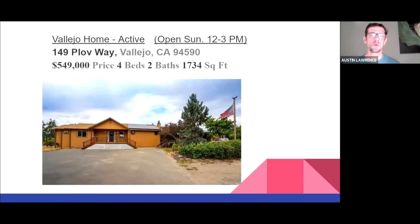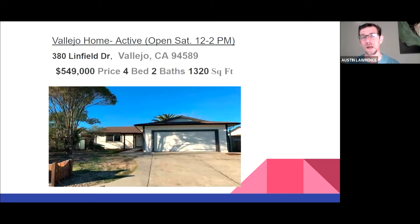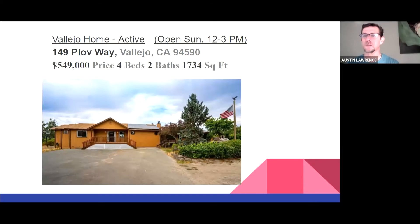Second example: 149 Plov Way in Vallejo, also at $549,000. This is a four-bedroom, two-bath, 1,700 square foot home — a little bigger, an additional bedroom at the same price. This is probably a manufactured home, but one cool thing is it already has solar, which is a nice move-in quality feature. This one has an open house Saturday from 12 to 2, and the first property has one Sunday from 12 to 3. So if you're looking, you can get out this weekend and check out these homes.